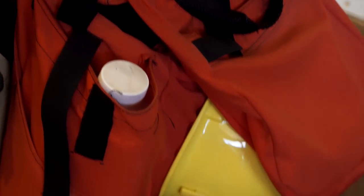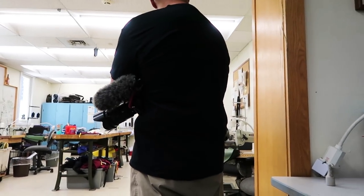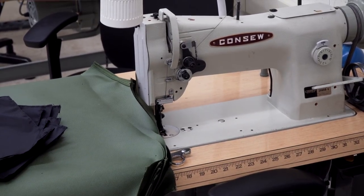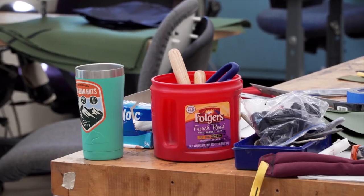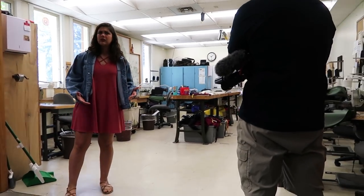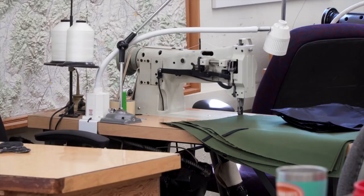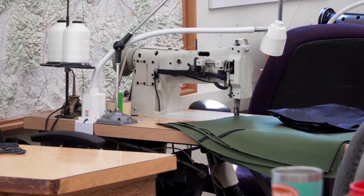This is the manufacturing room. The first thing you might notice is all of the sewing machines — that's because smokejumpers make all of their own gear. Everything you saw on the mannequin back in the visitor center: the yellow jumpsuits, the personal gear bags, the packout bags — all made right here by the smokejumpers. When you think about it, it really just makes a whole lot of sense for them to make their own gear.